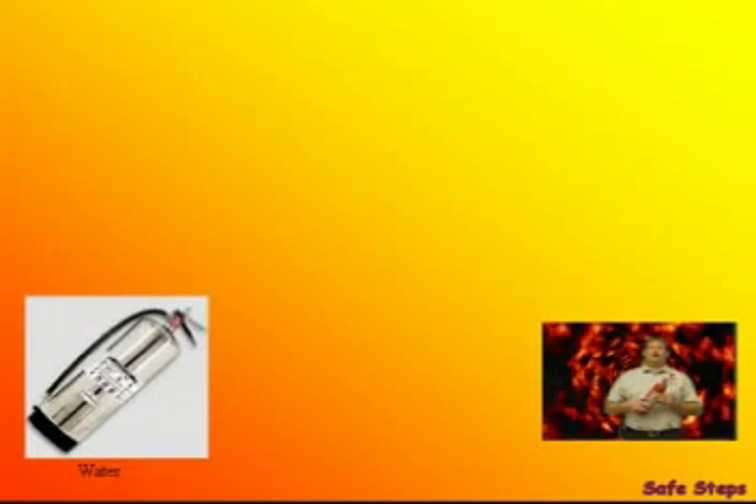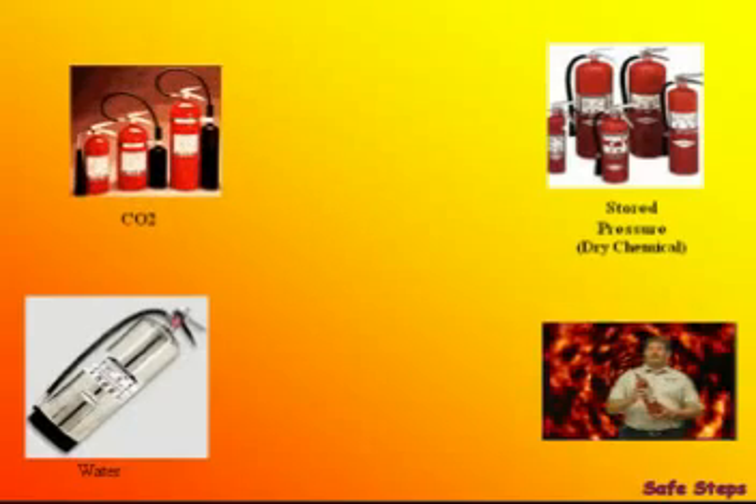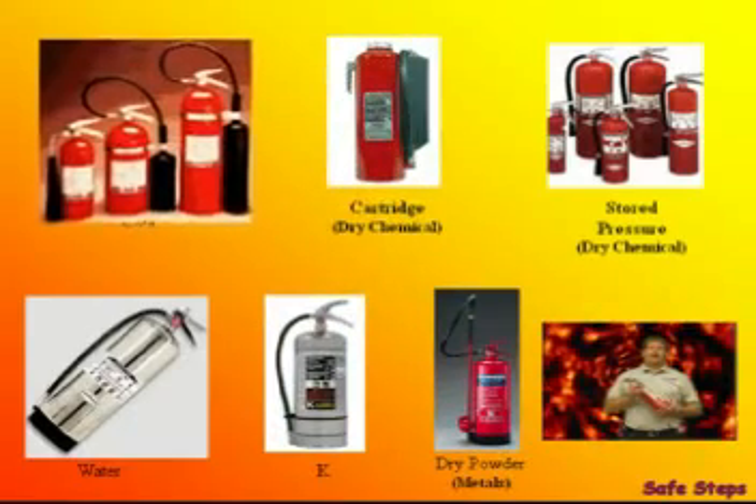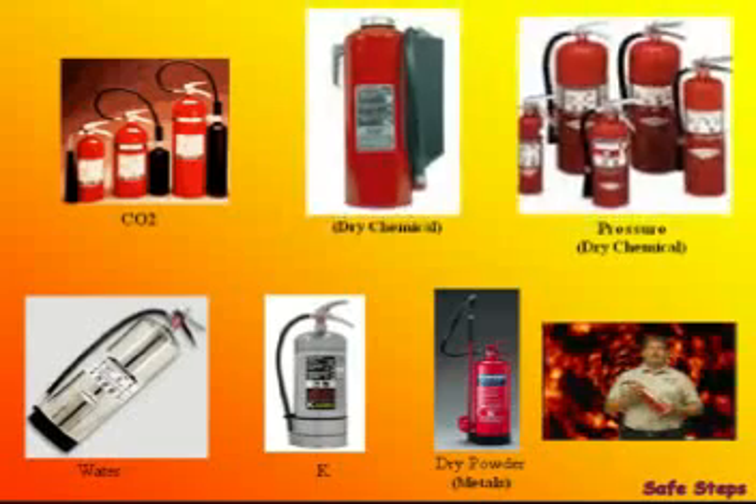Now that you know the different classifications of fire, we're going to talk about the fire extinguishers themselves. They come in many different types, shapes, and sizes. In these next few slides, I'll cover the ones that are most commonly found in the mining industry.